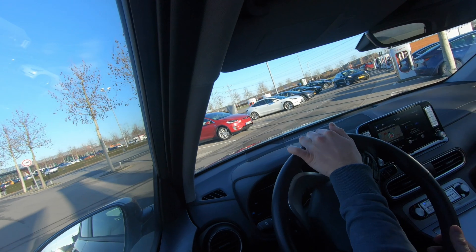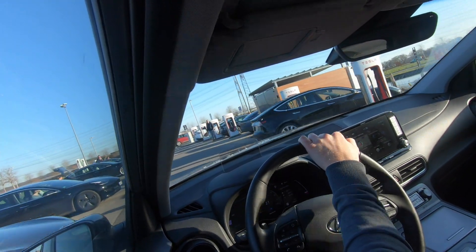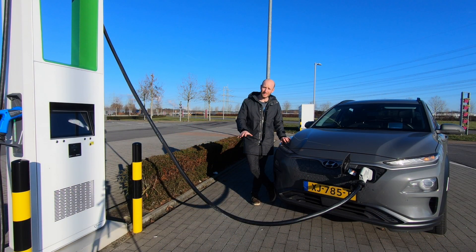Hopefully my charger is not occupied — it's not, because of course they're all Teslas, and most of them are Dutch. What a surprise! So we are back at the charger.